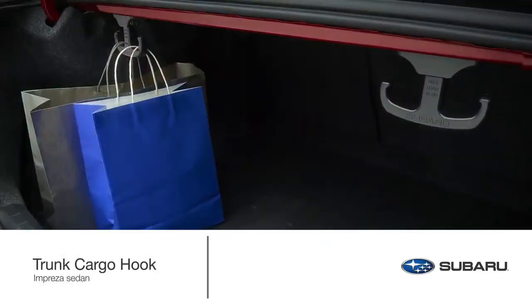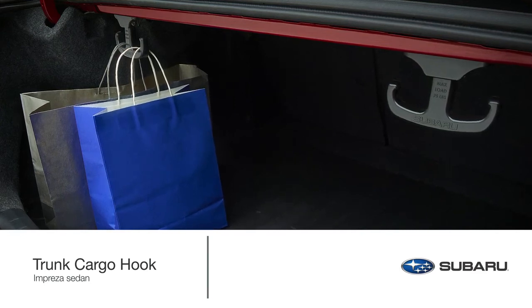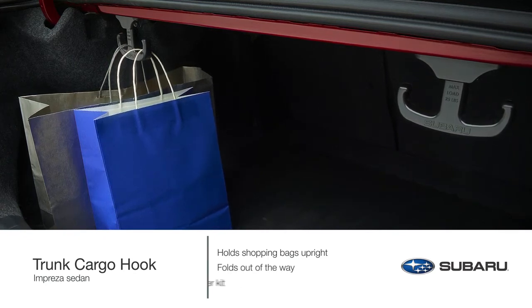You can also help keep your cargo where it belongs with the convenience of trunk cargo hooks, designed to help hold shopping bags upright. The hook folds out of the way when not in use. Each kit includes one hook.